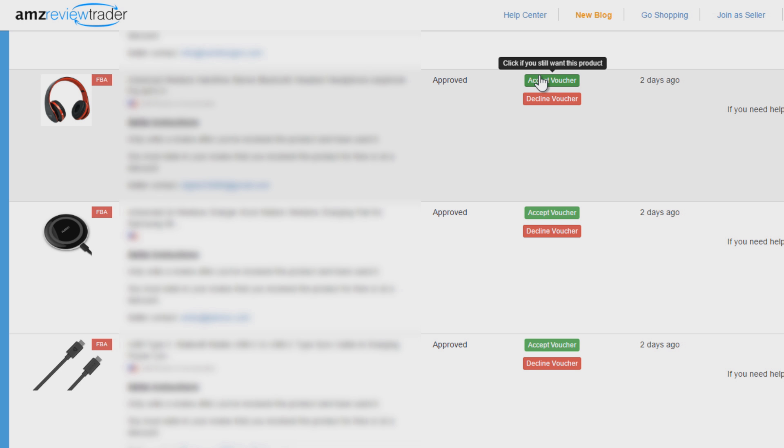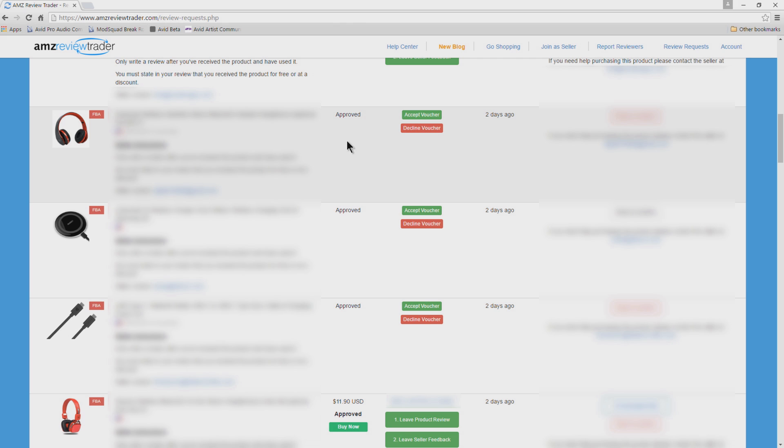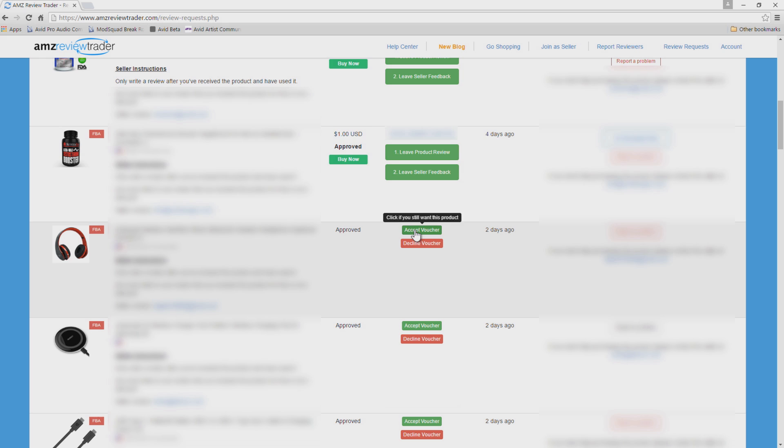Whenever you accept the voucher you will get a rebate code to paste into Amazon. If you don't want the item you can choose 'Decline Voucher' to let the seller know. If you click 'Accept Voucher,' copy your code and head over to Amazon to purchase that item. You'll see the price and your approval status, then click 'Buy Now' — that takes you right to Amazon. Copy your code, and do not share your codes.